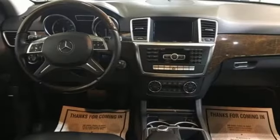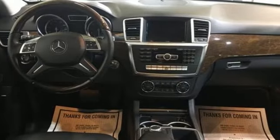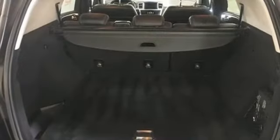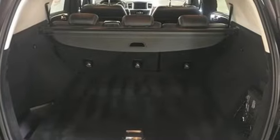Edmunds.com notes ride quality is exceptionally compliant with the standard setup of steel springs and conventional dampers. Mercedes-Benz keep setting the standard and driving forward. Take it for a test drive today.